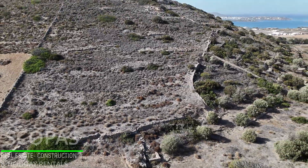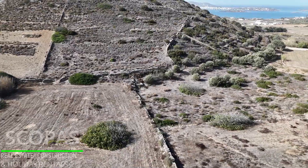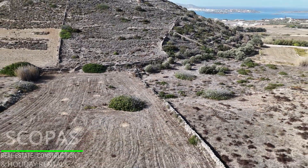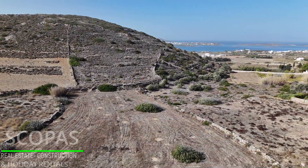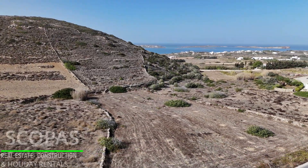Parcel of 12,200 square meters for sale by Scopus Real Estate and Construction. Plot of land with a total area of 12,200 square meters in western Paros, in Sotires.